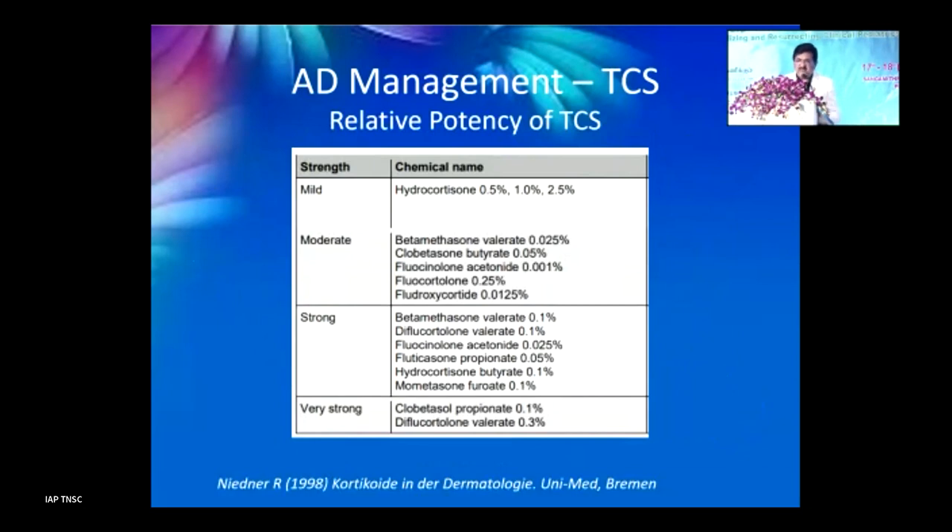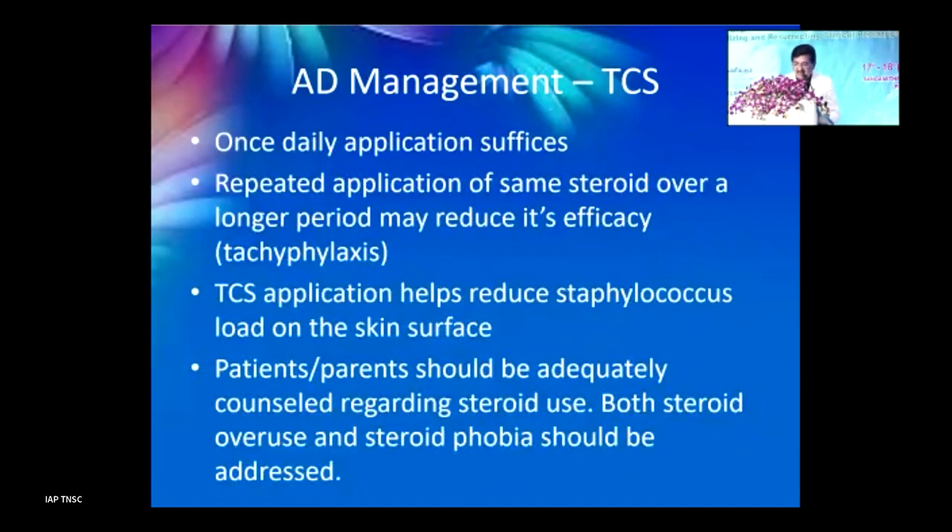There are mild, moderate, strong, and very strong steroids. As a pediatrician, stick to hydrocortisone or desonide and avoid stronger combination ointments. Once-daily application is sufficient for TCS — unlike moisturizers which need more frequent application. Repeated TCS application may lead to tachyphylaxis and skin atrophy. TCS helps reduce staphylococcal load on the skin but should be used for short duration. Parents must be adequately counseled to avoid repeated unsupervised use.